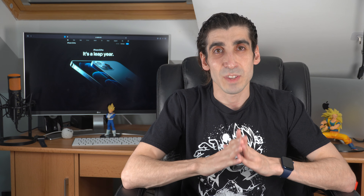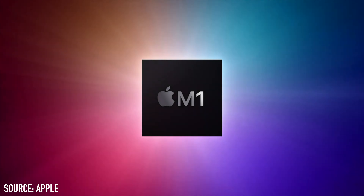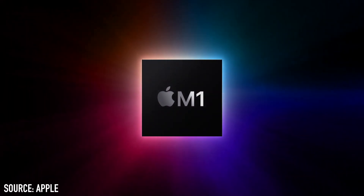Apple had a November event announcing the new Mac releases, including a MacBook Air, Mac Mini, and a MacBook Pro 13-inch. The event begins by introducing the new M1 processor. Apple are moving away from using Intel processors for the Mac to their very own Apple processors. This is the M1 chip. They say it has been designed and optimized for Apple's most popular low-power systems, focusing on performance and power efficiency.